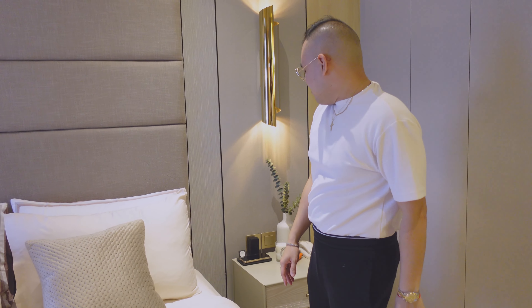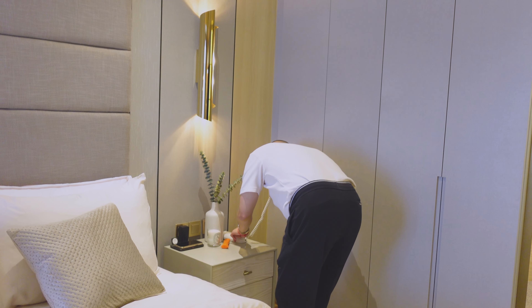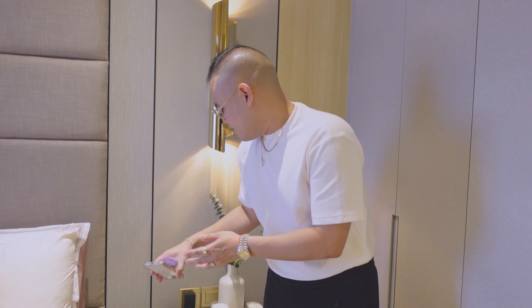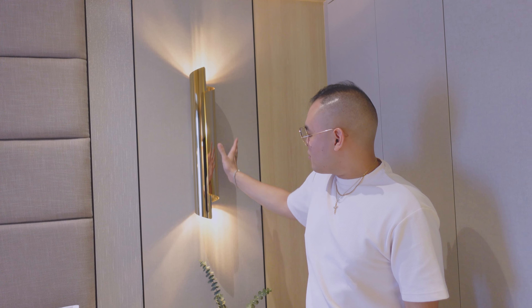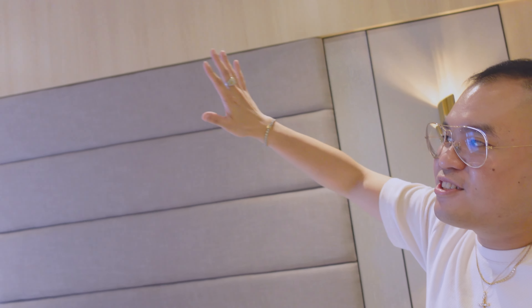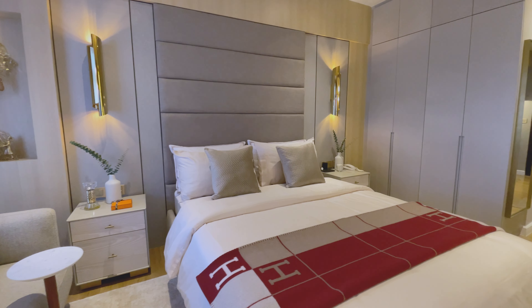I want to show you quickly — this is a telecom unit. A guard already called earlier, so when we have visitors or deliveries the guard or lobby would call us. That's my charging deck for my phone and watch. Also, one thing you may notice is that all of the walls have wood cladding on them — wood cladding all around the unit, you see claddings everywhere.